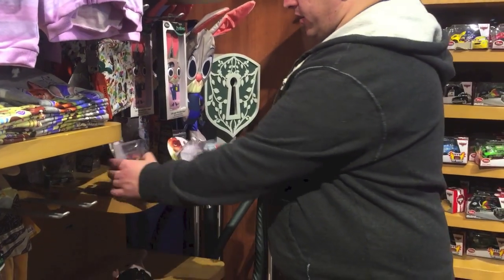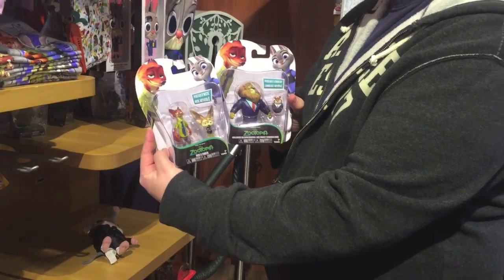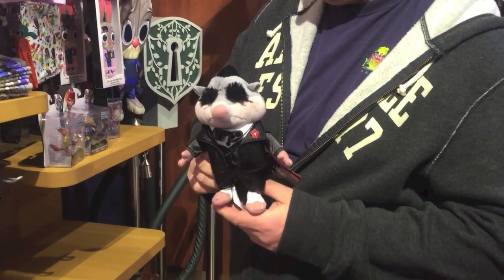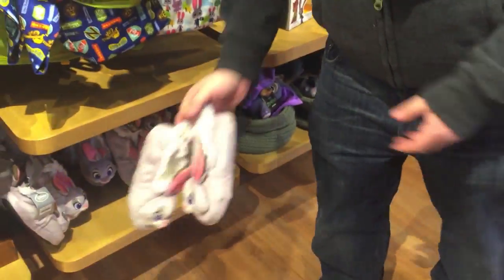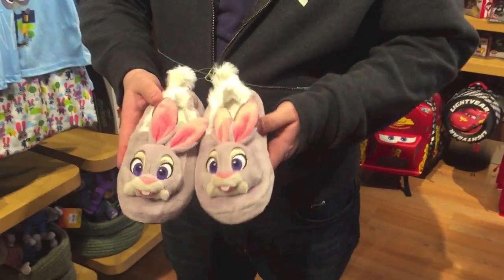And here you have little characters. And once again, Mr. Big — because he's so big, right? He's got a big ego. And down here we have some slippers. Oh, those are cute — Judy Hopps slippers. Those look like they're for kids though, right? Yeah, they do not fit me. I tried them on.